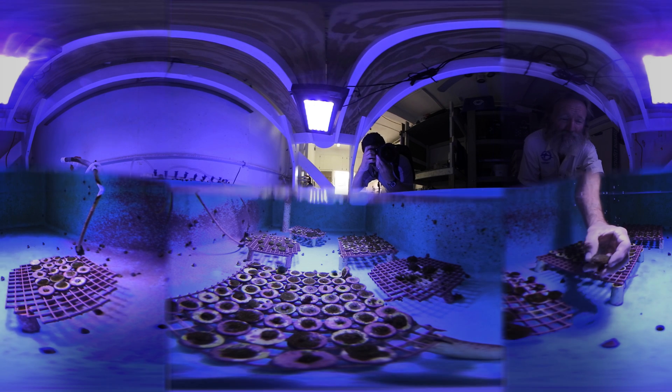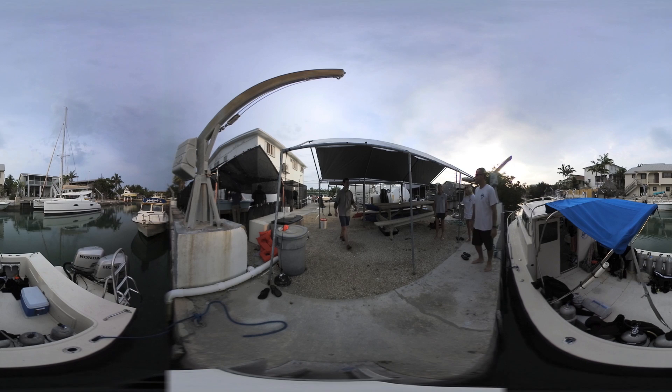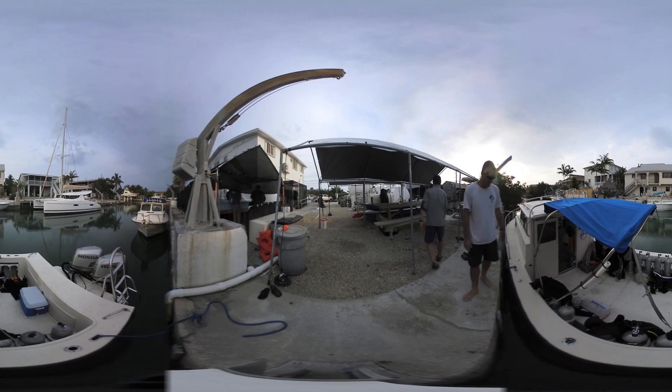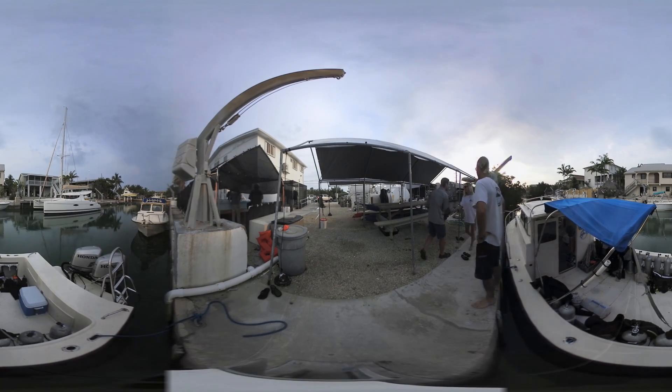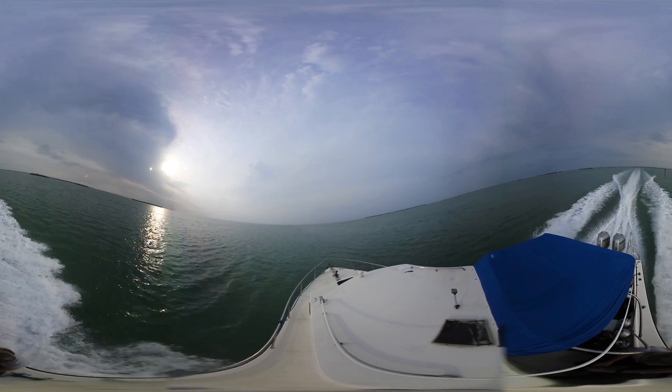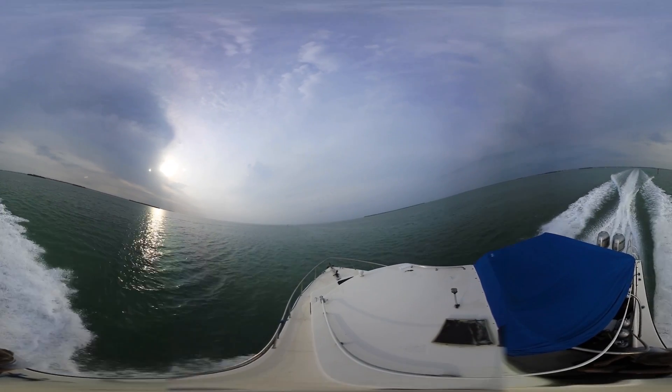Scientists at the Mote Marine Laboratory have been studying corals for over 20 years, and they have a really innovative approach in how they go about it, which is what really attracted me to this project. Currently, we've lost over 25% of the world's corals and 98% of the staghorn and elkhorn corals.